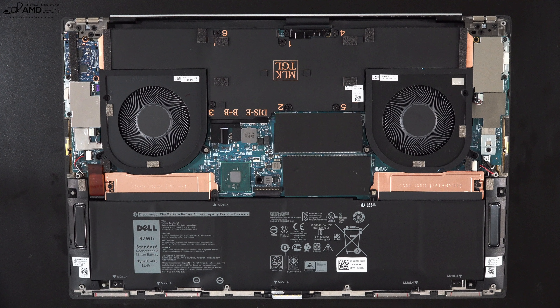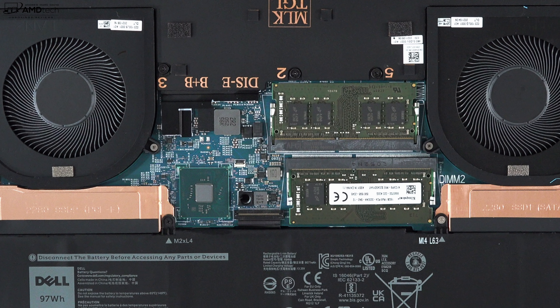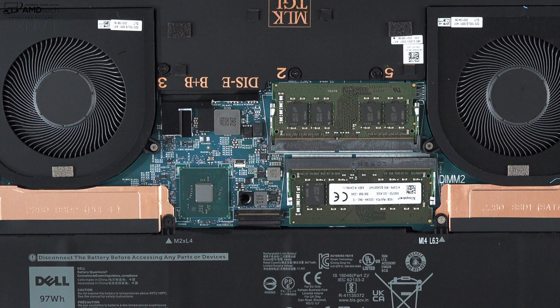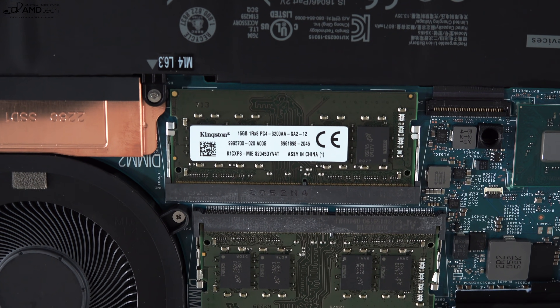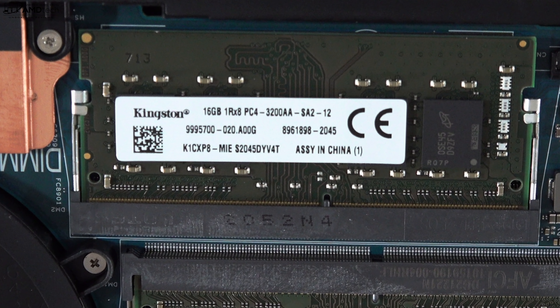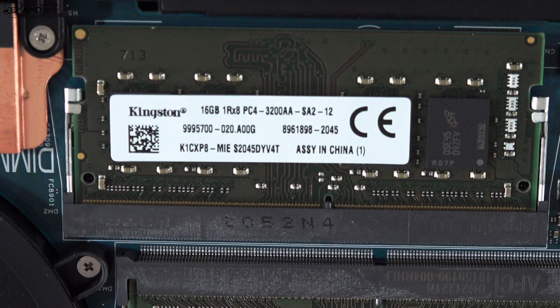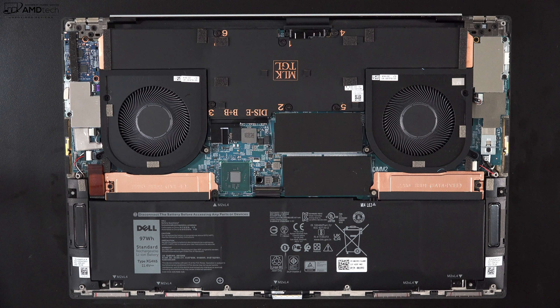As for what's user-upgradeable: there are two SO-DIMM slots to upgrade the RAM, supporting up to 64GB of DDR4-3200 running in dual-channel mode. Good news — it uses x8 type RAM, not the slower x16, so we get faster RAM here compared to the XPS 15. There are also two SSD slots that you can upgrade yourself, which is excellent.